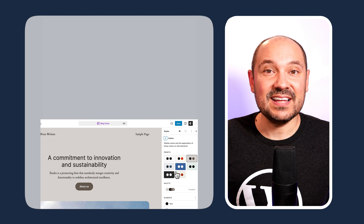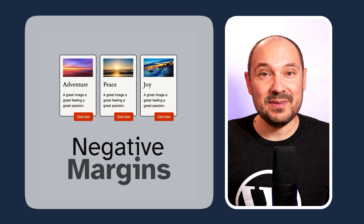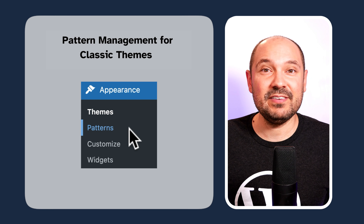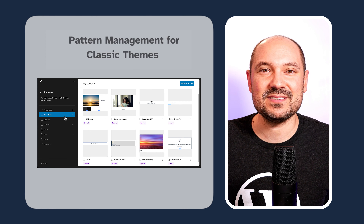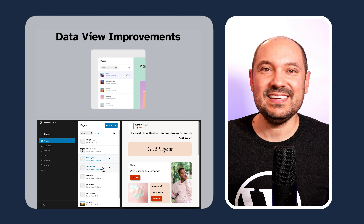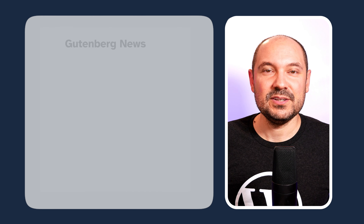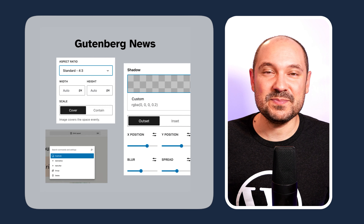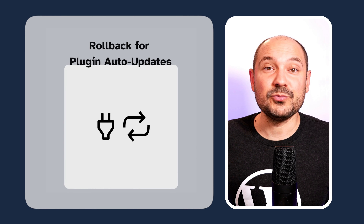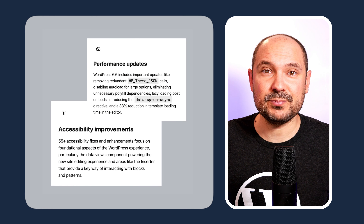In this video, I'm going to show you the most important features coming to WordPress 6.6: sync pattern overrides, style variations for fonts and colors in block themes, the new grid layout, negative margins, the new pattern management interface available now also in classic themes, lots of improvements and enhancements in the data view, an improved and polished design for the publishing flow of pages and posts, new features and improvements for Gutenberg, some cool new settings like the rollback feature for automatic plugin updates, and tons of accessibility and performance improvements.